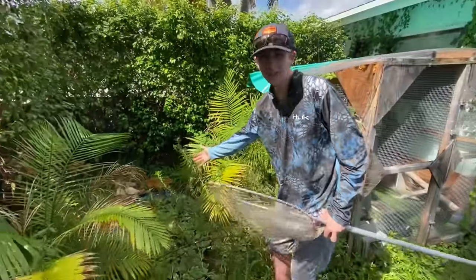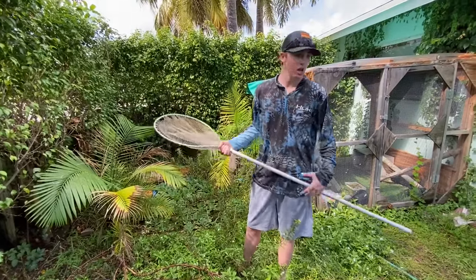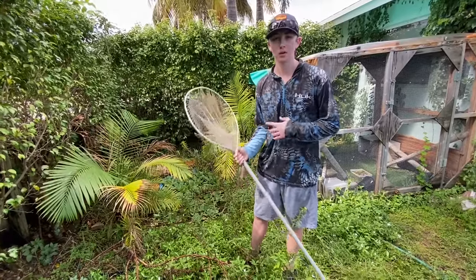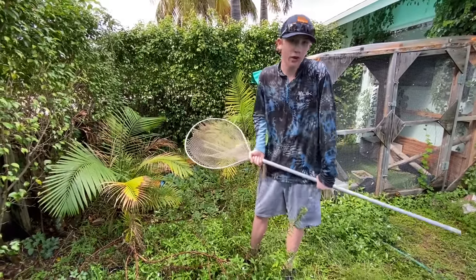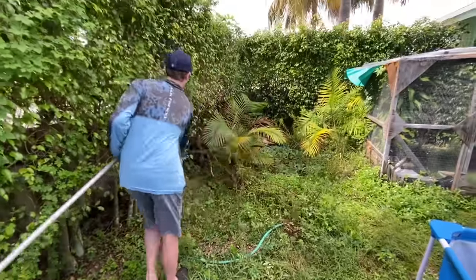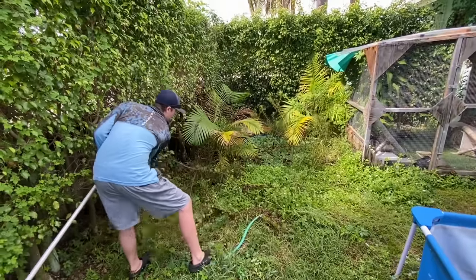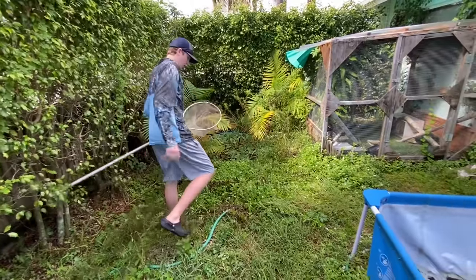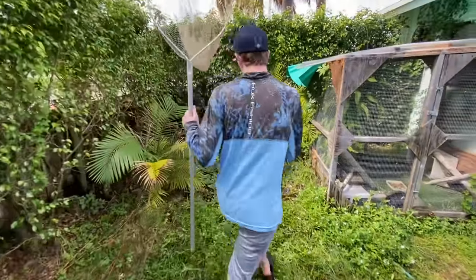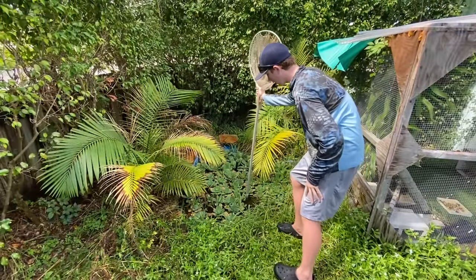Today we're basically going to net around in this pond and see what's in there. If there are any fish left, we're going to save them and transport them to a nearby pond — or if we find anything cool, maybe even my pond. Now it's open, we've got a clear path. Let's check how deep it is with the net.